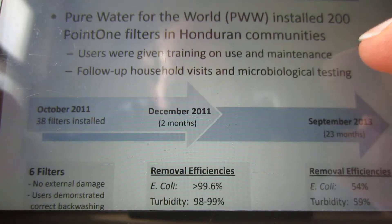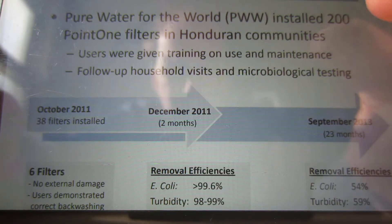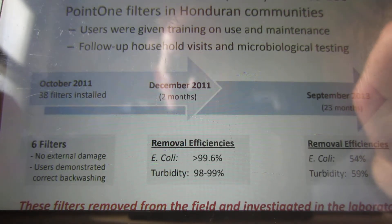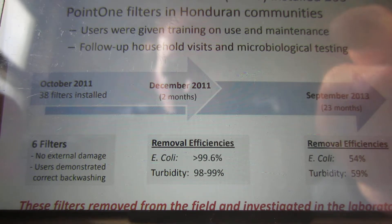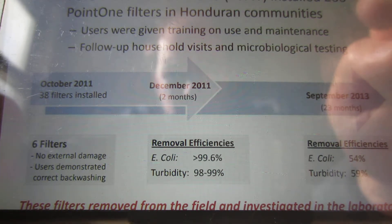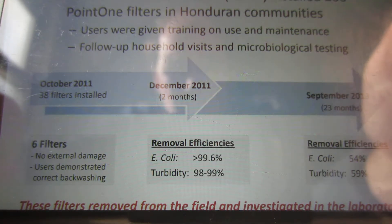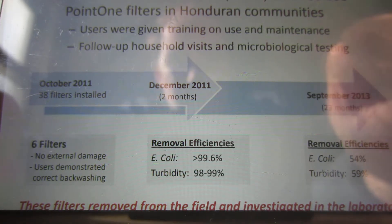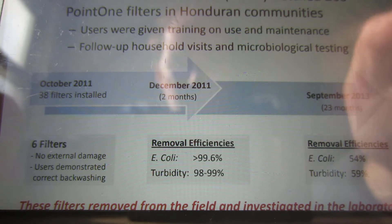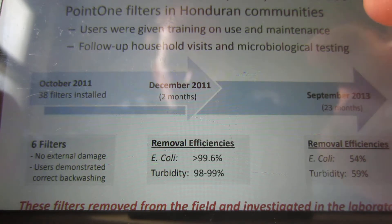Of the 200 water filters given to these Honduran communities, they only got six filters back — which is not statistically a very good sample size. By October 2011, and then two months later, removal efficiencies were already quite a bit lower than the target values. And as you can see, 23 months later it was only 54% effective for E. coli and 59% removal for turbidity — which is not very good.